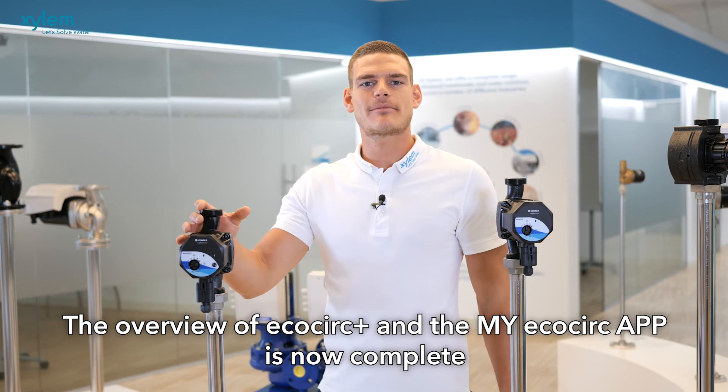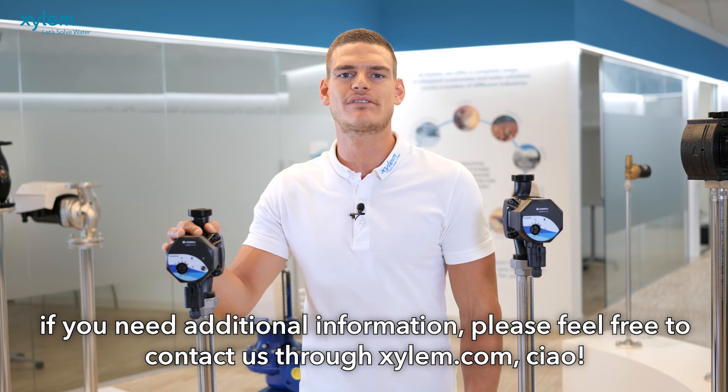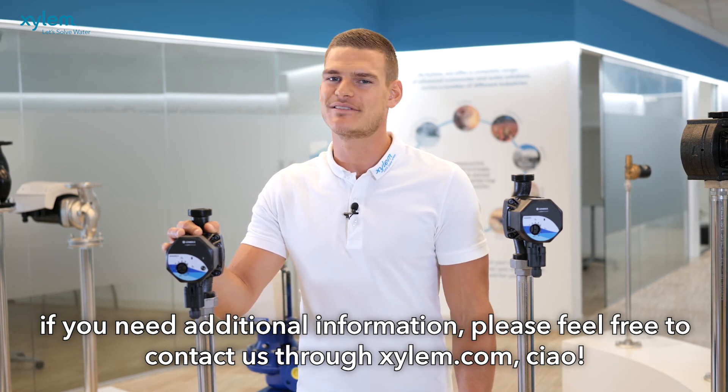The overview of EcoCirc Plus and the my EcoCirc app is now complete. If you need additional information, please feel free to contact us through xylem.com. See you soon. Ciao!